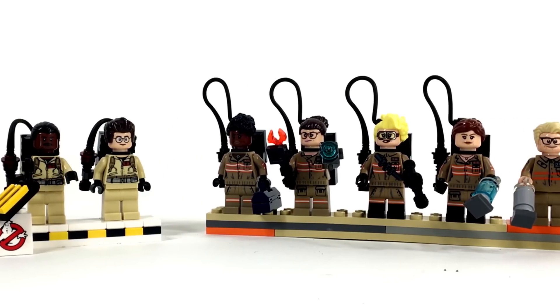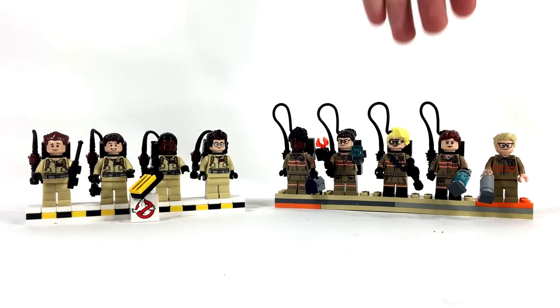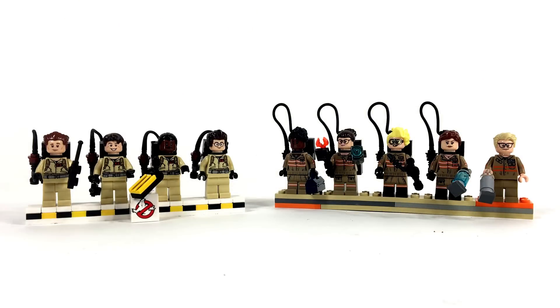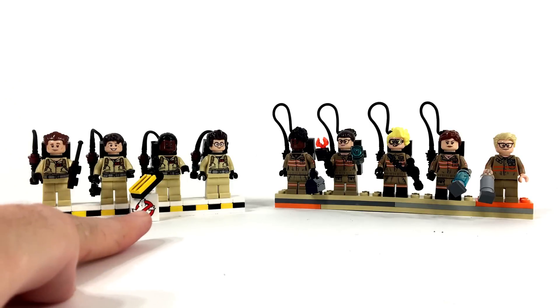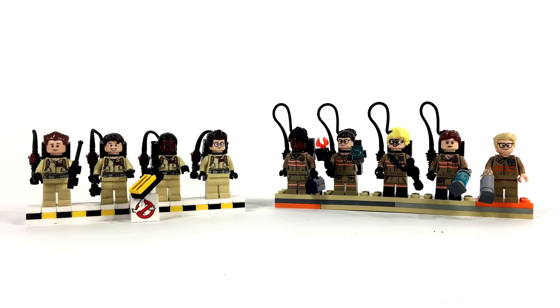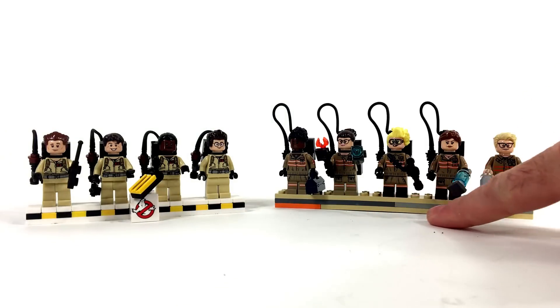Here's a quick look at the Ghostbusters minifigures from both sets. From the 2014 set we have Peter, Ray, Winston, and Egon. From the 2016 set we have Patty, Abby, Jillian, Aaron, and Kevin. The 2014 set came with a little buildable stand to display the minifigures on; the 2016 set did not, so I just threw together a little stand for those guys.